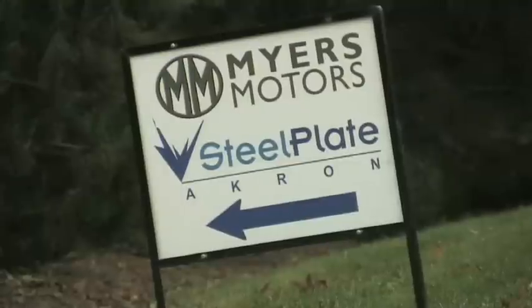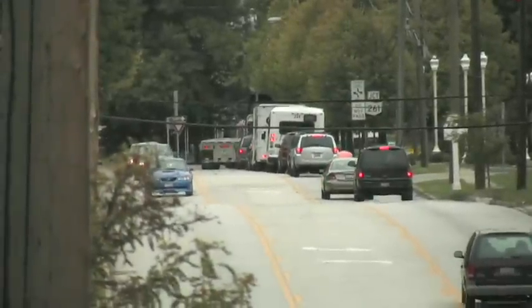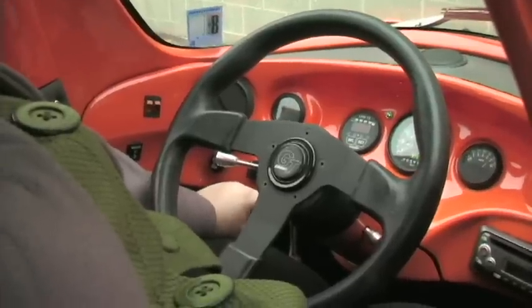I'm Dana Meyers with Meyers Motors, and you're at 180 South Avenue in Talmadge, Ohio. We are making the only highway-speed electric vehicle in the United States that's less than $30,000.